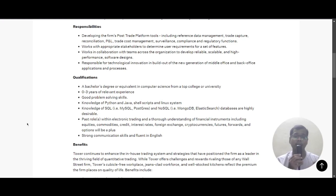If you have past experience in electronic trading, that is a plus. A thorough understanding of financial instruments — including equities, commodities, credit, interest rates, foreign exchange, cryptocurrency, futures, forwards, and options — will also be a plus. Strong communication skills and fluency in English are required.